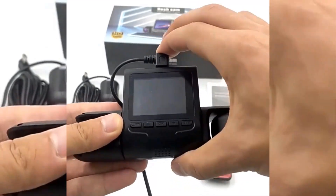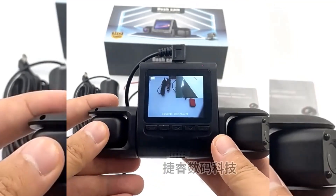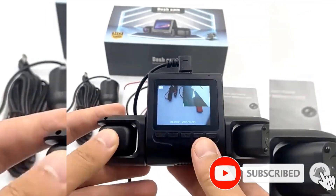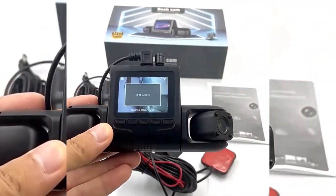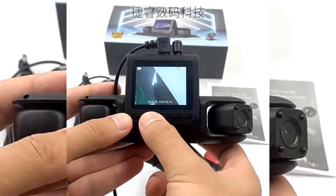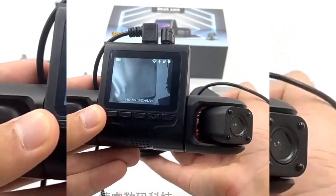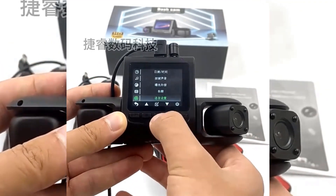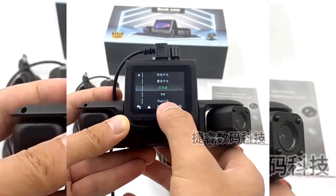Motion detection: this car video recorder supports motion detection, automatically initiating recording when the vehicle is in motion. There is no need for manual operation, making it highly practical and convenient for capturing unexpected events. Time synchronization allows easy playback of recorded videos. It also has built-in 64 megabytes of storage capacity, providing temporary video storage for later viewing or retrieval.